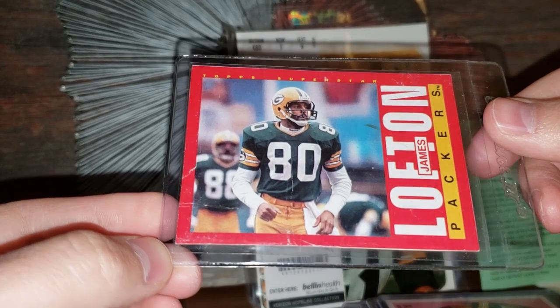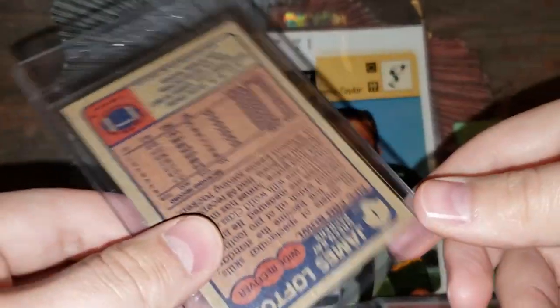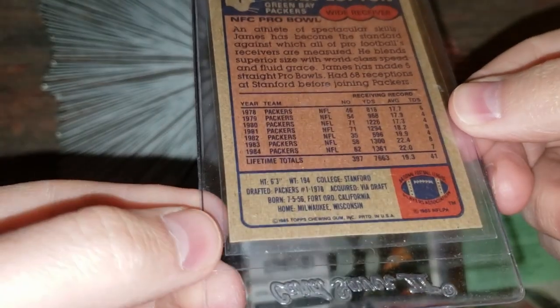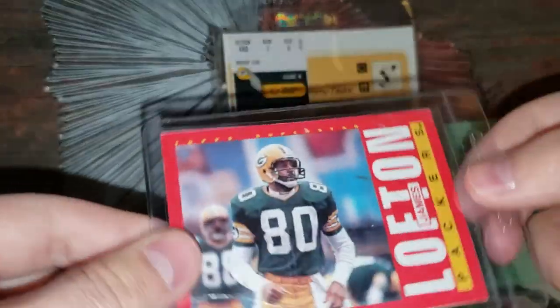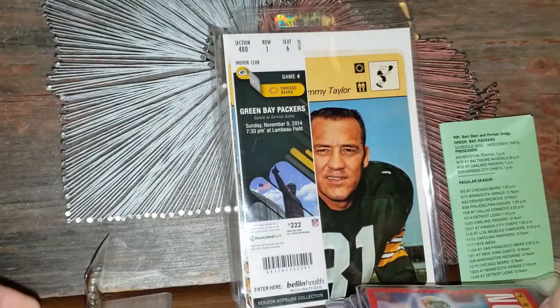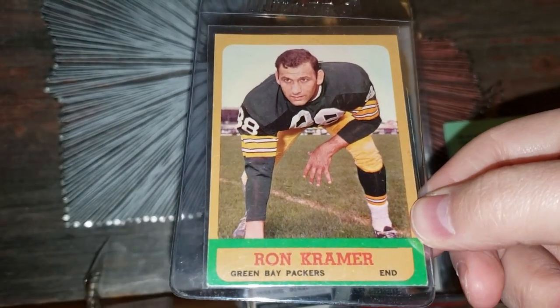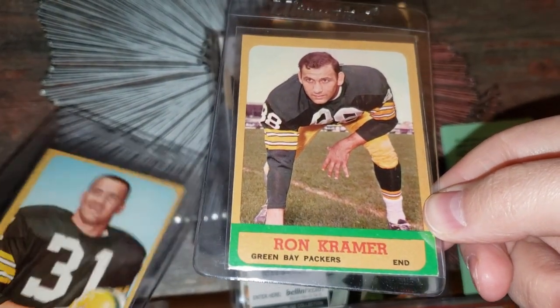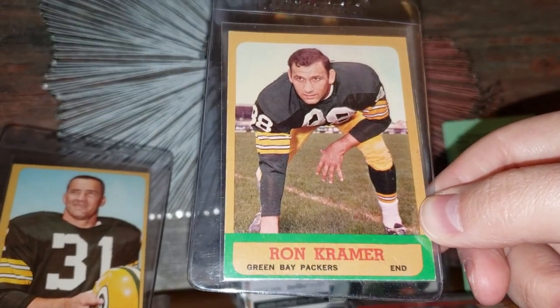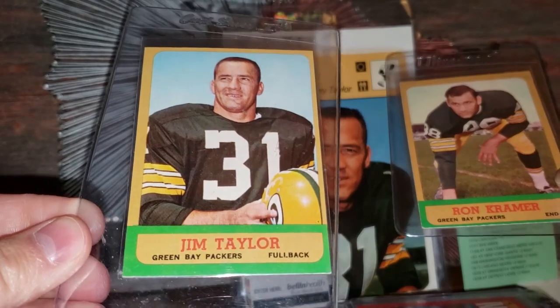Here's a James Lofton — Top Superstar from '85 Topps. Very cool. A couple of '63 Topps — another one of my favorites, again because of the yellow and green borders. We got Ron Kramer here, and again Jimmy Taylor — the man. So cool.